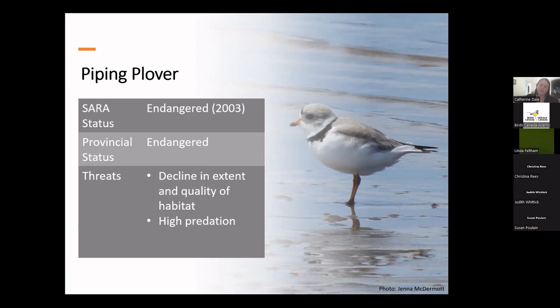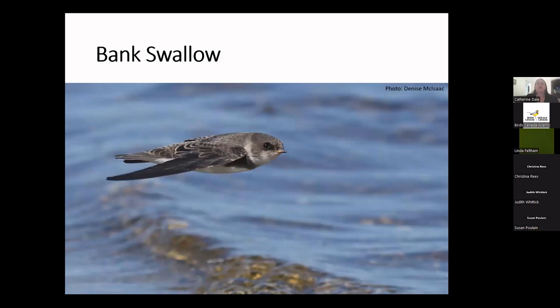Our next species at risk is the bank swallow — our smallest swallow in Canada and one of the most widely distributed birds in the world, found on all continents except Australia and Antarctica. In the old world, it's known as the sand martin. These birds nest in burrows in banks and sandy cliffs, and will also use gravel and sand piles in construction and aggregate pits. They dig the burrows themselves using their feet, wings, and bill, and they nest in colonies — sometimes with as many as 2,000 nests together.